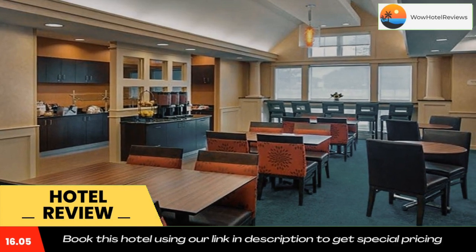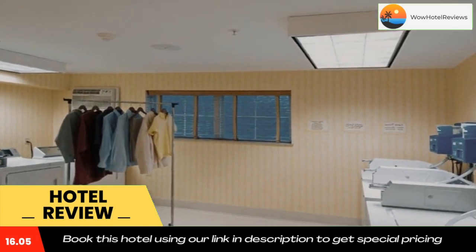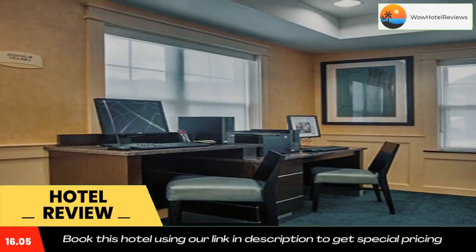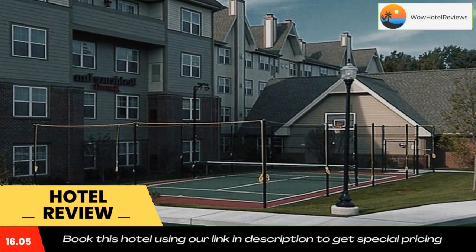Free public parking is available at the hotel. Residence Inn by Marriott Saratoga Springs is a 40-minute drive from Albany International Airport. Use our link in the description to get a special discount on this hotel. Don't forget to like and subscribe to our channel.